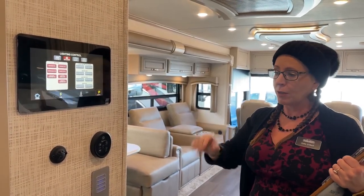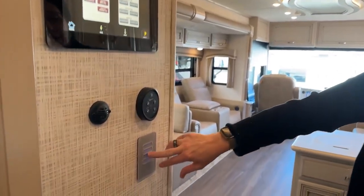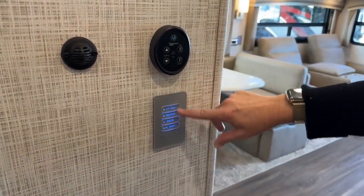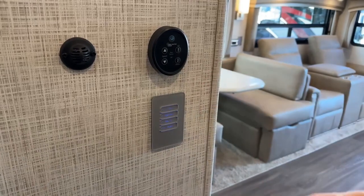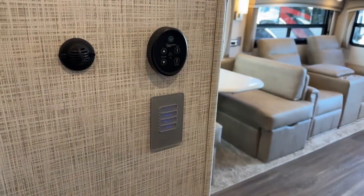Another nice feature — Newmar actually allows you to turn off the backlighting. If you have company not familiar with the coach, you can leave these glowing at night turned down. Or if someone's sleeping, you can go all the way off in terms of the backlighting.